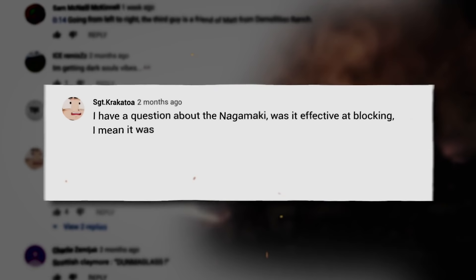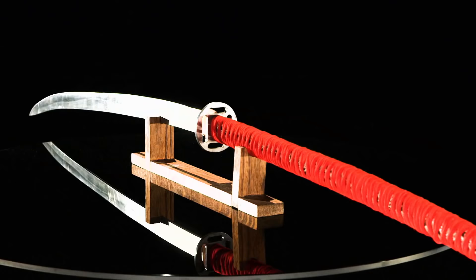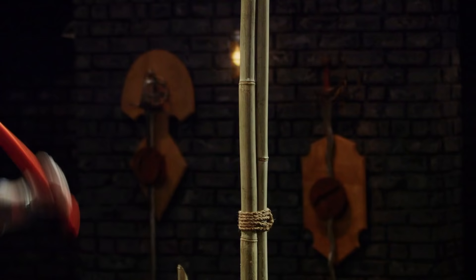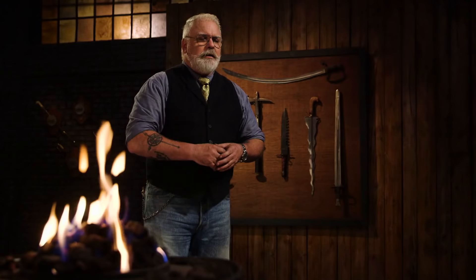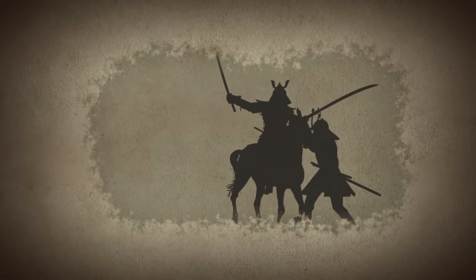I have a question about the Nagamaki. Was it effective at blocking? It's really quick and really sharp, but it seems kind of flimsy and might break easily. The Nagamaki is sort of an oversized katana blade with a handle almost the same length as the blade. Was it commonly used for defense as well as attack? Yes, it's both an offensive and defensive weapon. If you're going to get into a fight in feudal Japan, you probably ought to have something that's both offensive and defensive. And when used by somebody who has studied that weapon and understands how it works in all its forms, it's a very quick weapon.